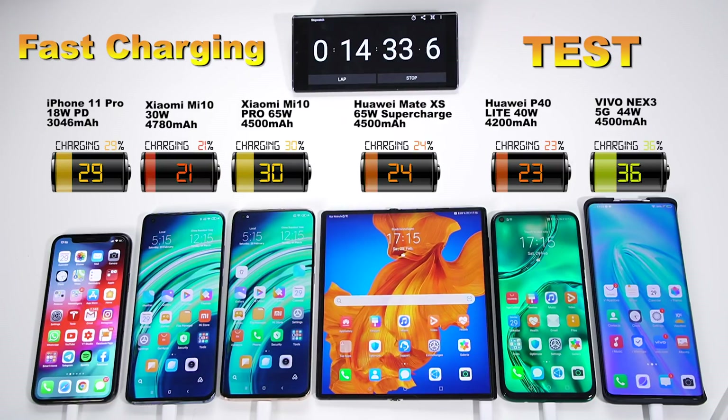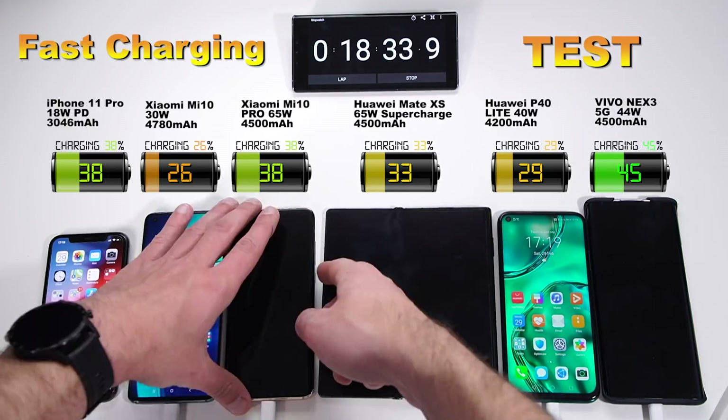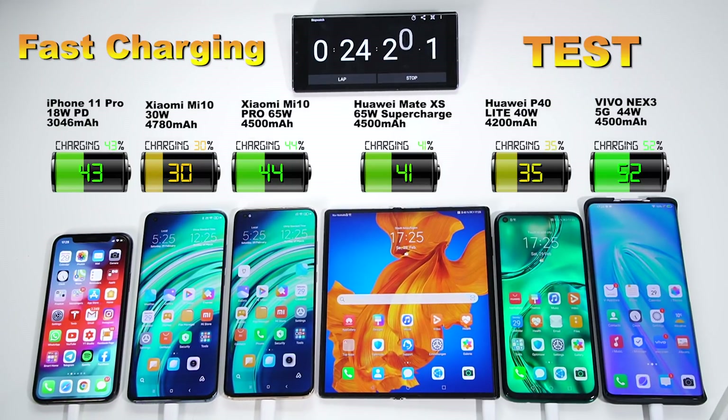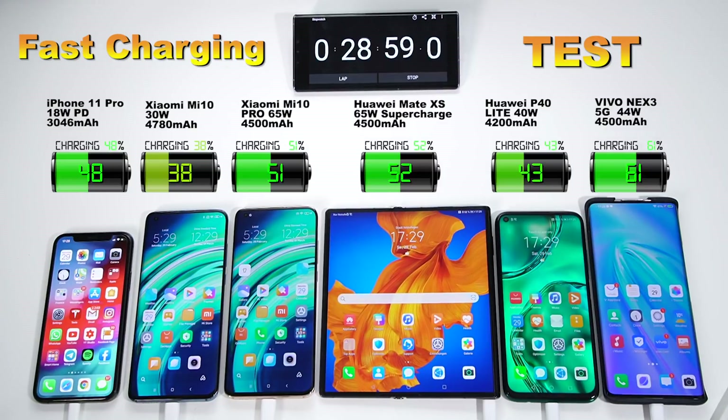The Vivo has the same battery size as the Huawei Mate XS and the Mi 10 Pro, but was charging way faster. After just 22 minutes, the phone reached the 50% level — and that's incredible. The closest one at that time was the Mi 10 Pro with 43%. Then until 45 minutes, it lost a bit of headroom to the Mate XS. The devices would charge faster with the display off, but most people continue to use their phones while charging, so I left the displays on.